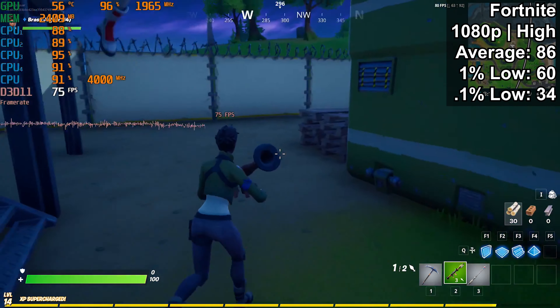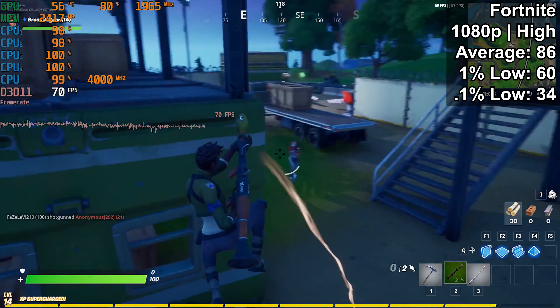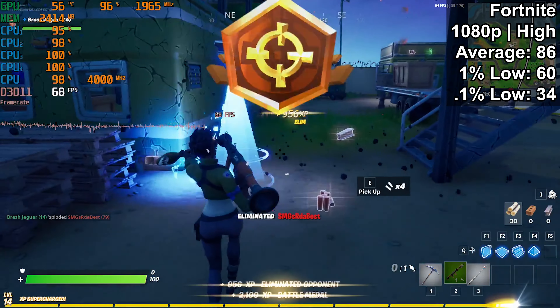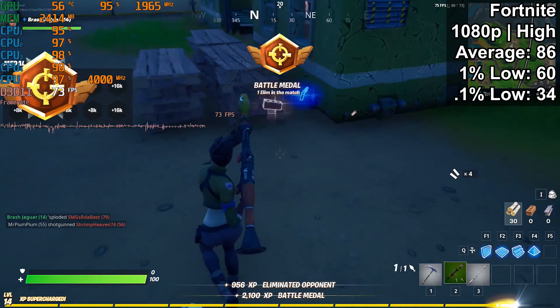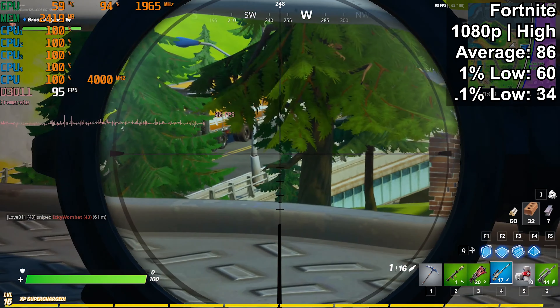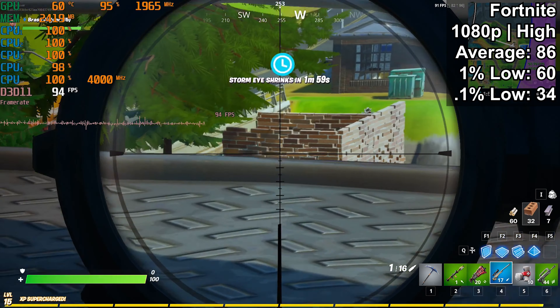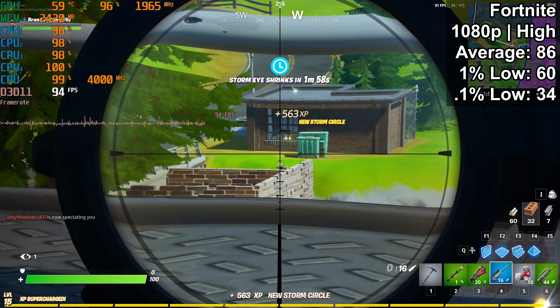Next up was Fortnite, and once again we had a really solid experience here: 86 average FPS, 60 on the 1% low, and 34 on the 0.1% low. We were experiencing a little bit of stuttering here and there, but for the most part this is a perfectly playable title, and there's no reason not to pair a 1650 with the 3000G in this case.